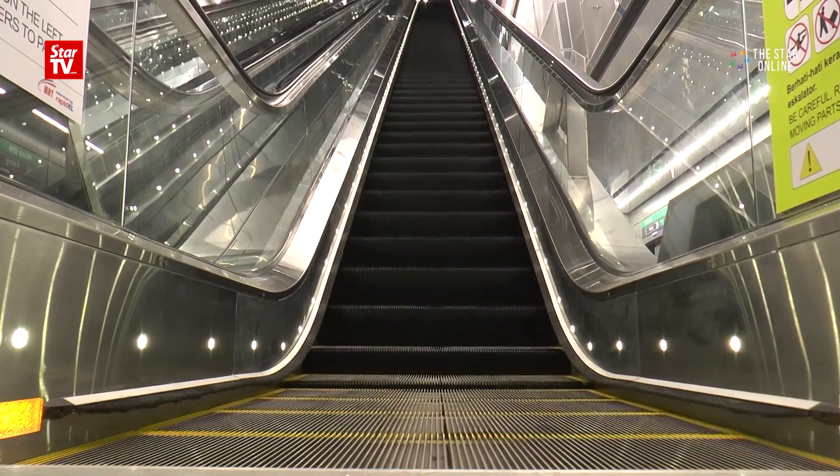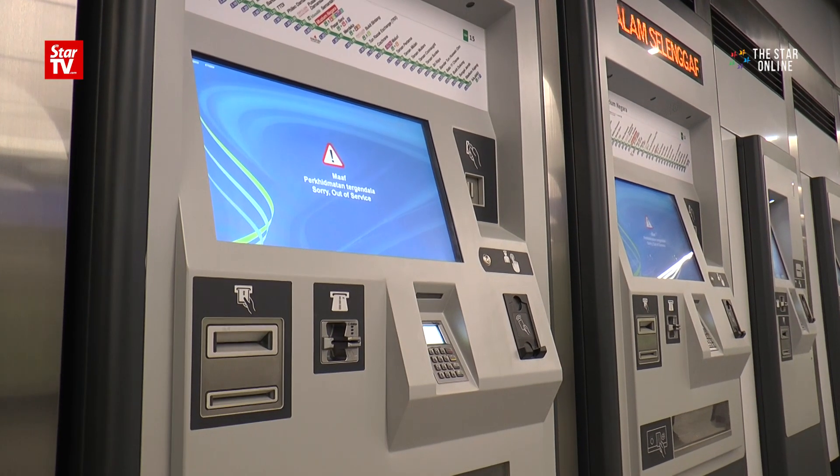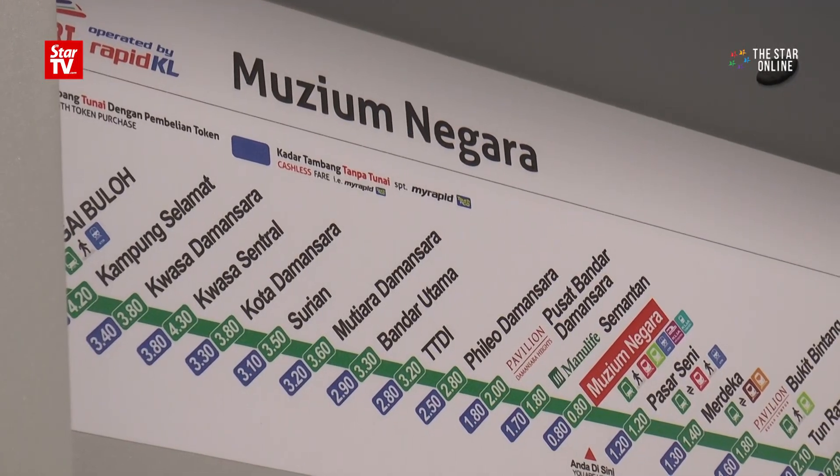Even if you're not a frequent train rider, you might want to check out what each station along the Semantan-Kajang has to offer, especially at its seven underground stations.